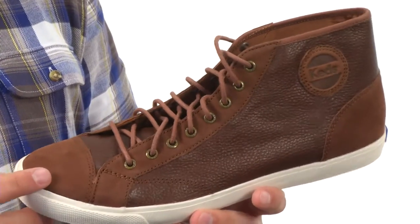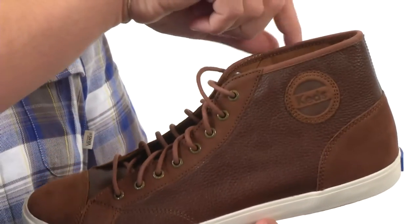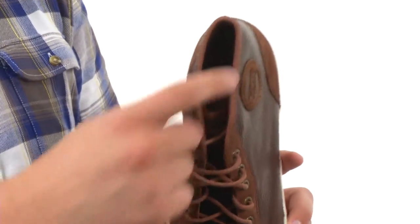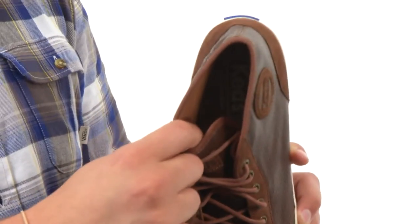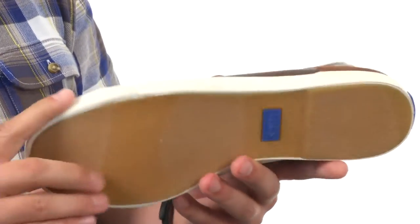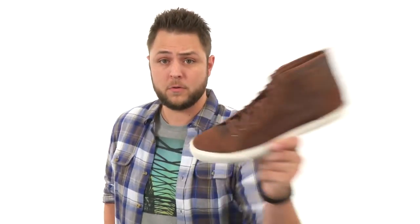These shoes have a premium leather upper with a capped heel and toe, got that high top ankle style silhouette. Lace-up closure to lock your foot in, and a soft breathable canvas lining on the inside. You have a cushioned footbed for all-day comfort and a durable rubber outsole that'll help keep you steady and provide a great flex. The perfect shoes for you.